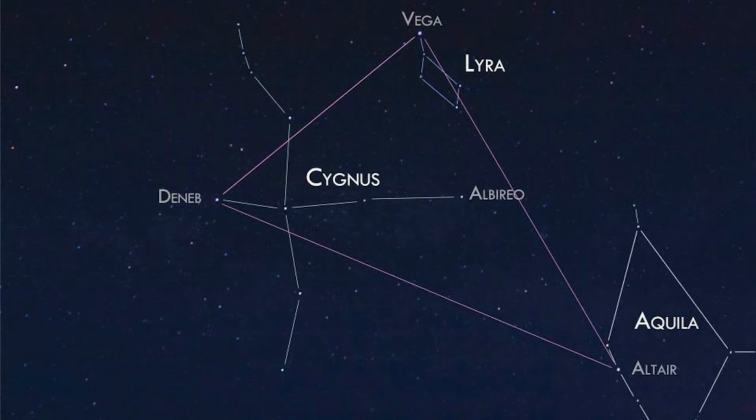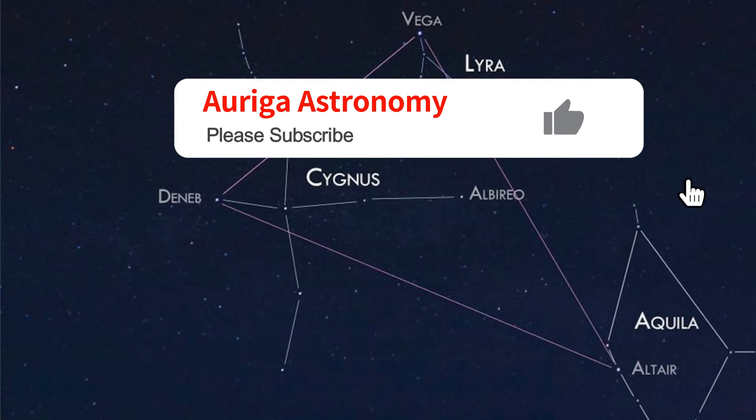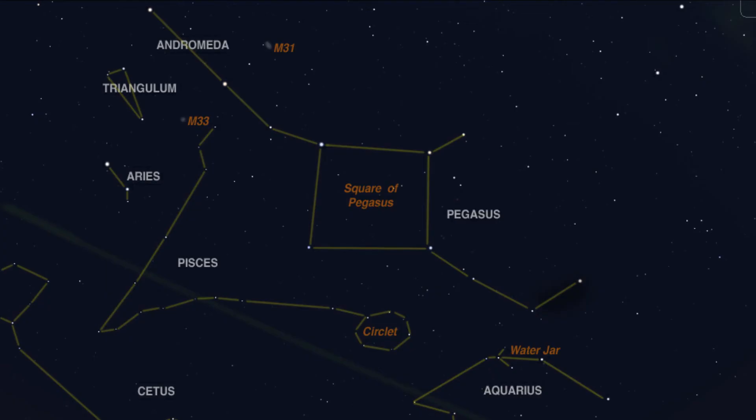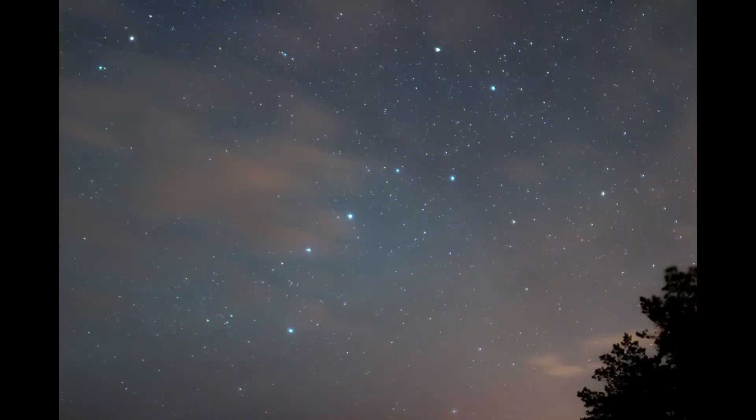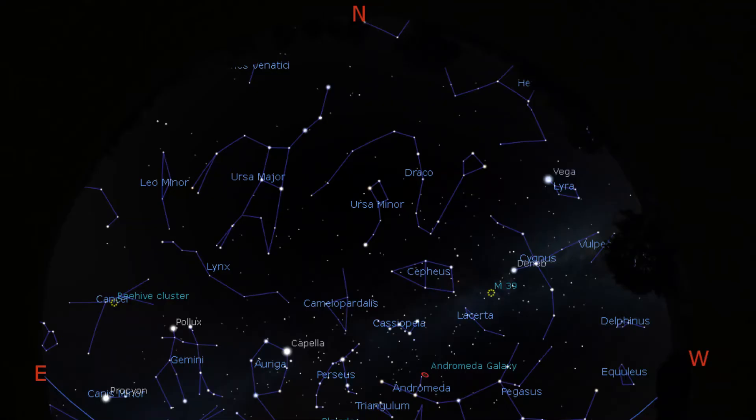A few of the summer constellations are still available in the west in the early evening — Cygnus, Lyra the harp, and Aquila the eagle forming the summer triangle, along with Delphinus the dolphin — but they are slowly setting in the western sky. High in the south is the prime autumn constellation of Pegasus the winged horse, with Andromeda the princess behind it. If it's dark enough where you are, you may even see the Andromeda Galaxy.